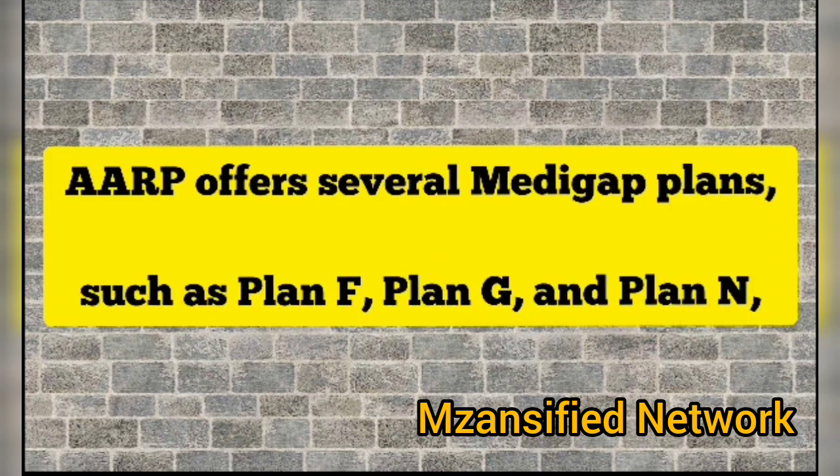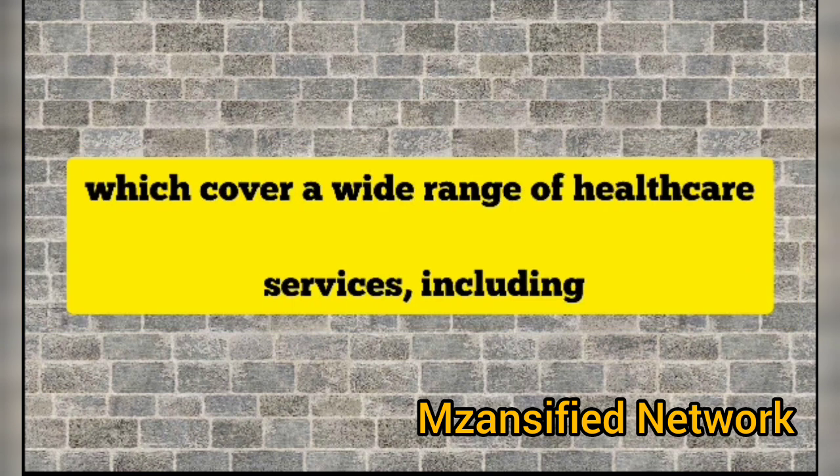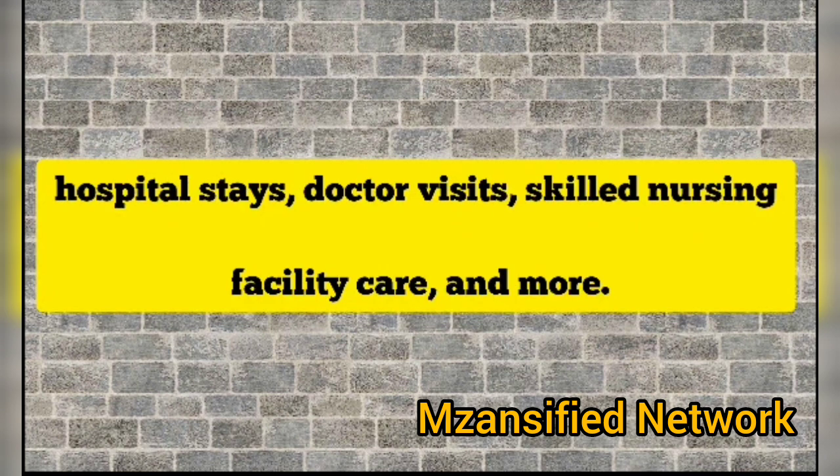AARP offers several Medicare plans such as Plan F, Plan G, and Plan N, which cover a wide range of healthcare services including hospital stays, doctor visits, skilled nursing facility care, and more.